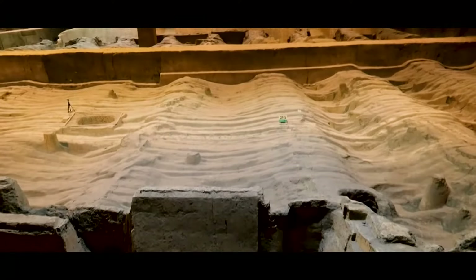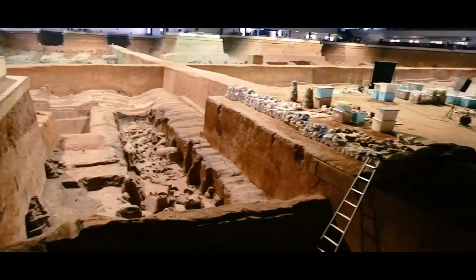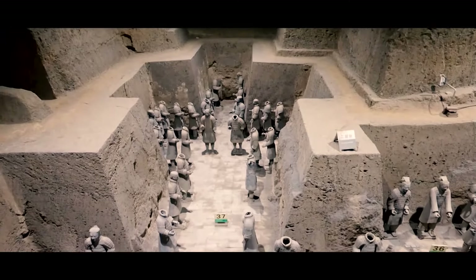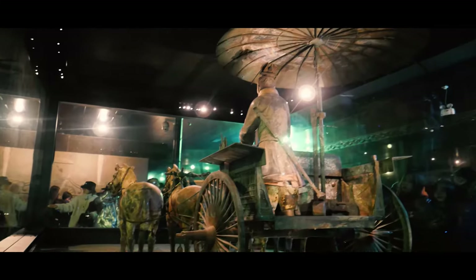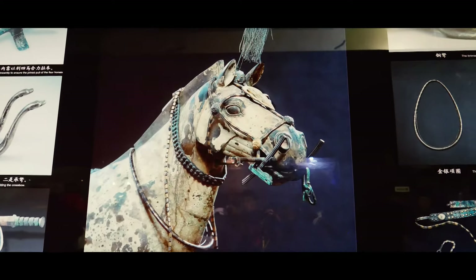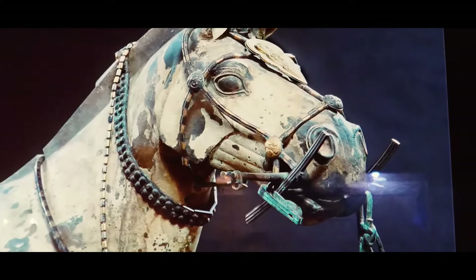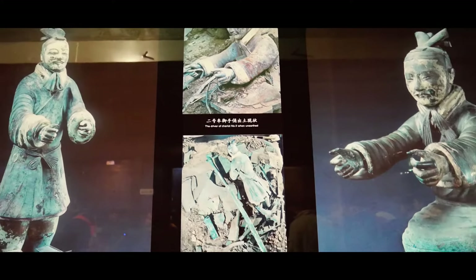Pit 2 is where the cavalry and infantry units as well as war chariots were found. Pit 3 is where the command centre of the high-ranking army generals were found. On display, you can also find two bronze carriages driven by four horses, which are the biggest and earliest known bronze relics in China.